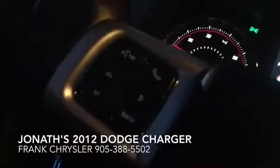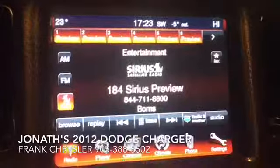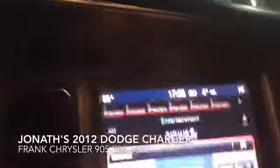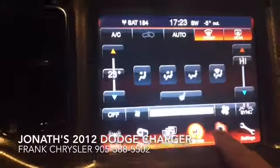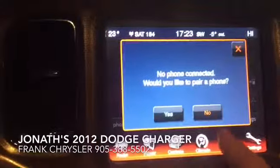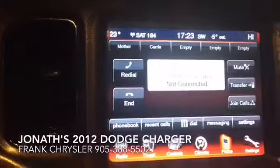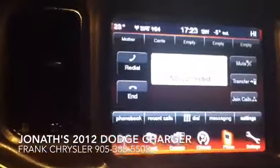You've got your Bluetooth here so you can answer your cell phone. Best infotainment system in this business — your 8.4 inch touchscreen. So you can do your controls for your heated seats, climate control, handle all your incoming calls, including messages and your phone book and all that kind of stuff, all right there.